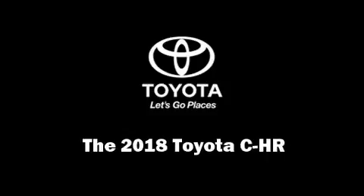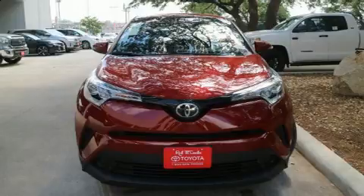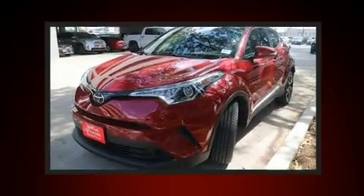Treat yourself to a test drive in the 2018 Toyota C-HR. It features an automatic transmission, front-wheel drive, and a 2.0-liter 4-cylinder engine.